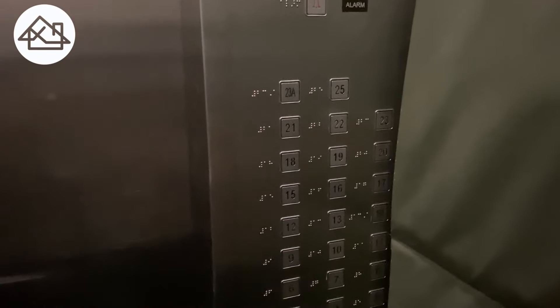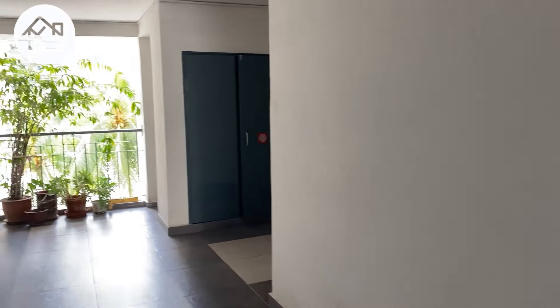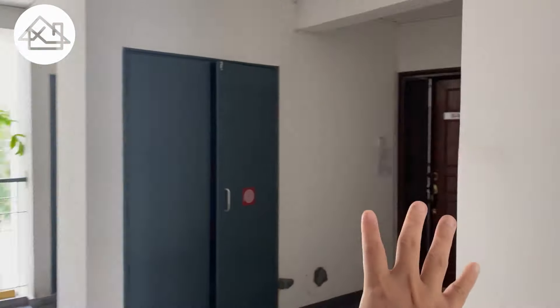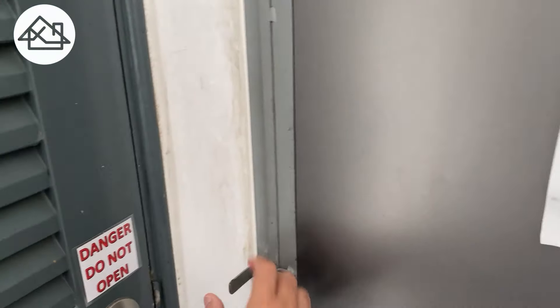25 floors. I think this top unit is the penthouse. The moment you come up from the lift, this is how it looks. There are only four units on one floor — two here and two here. And this is the refuse area, a small refuse area — one bin, one window, and a tap for washing.